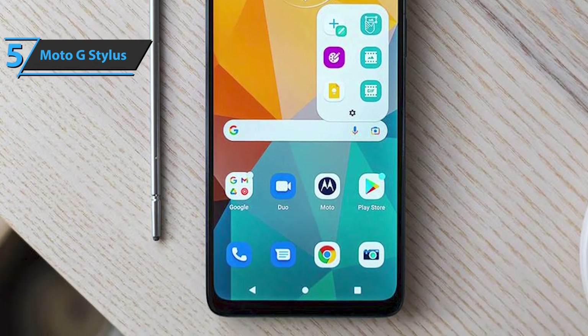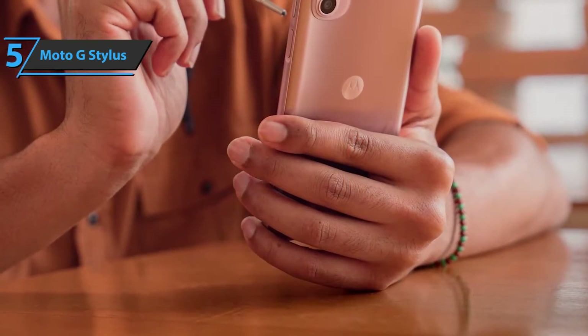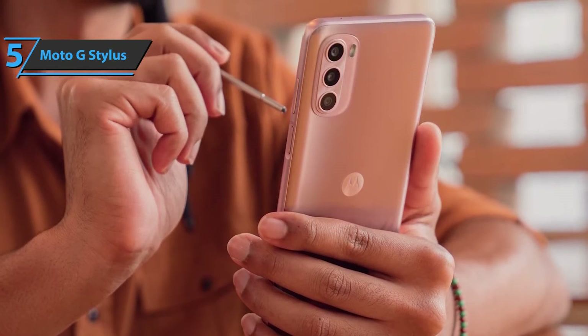The phone itself is, of course, large and heavier, but the slightly rounded edges on the back make it more comfortable to hold than the size would suggest. Battery life is also good, lasting for up to two days on one charge.